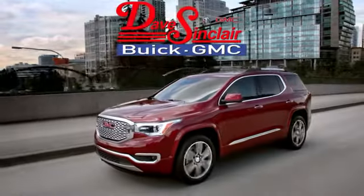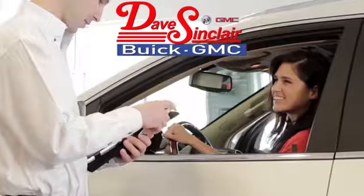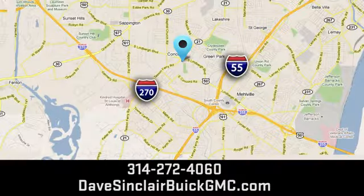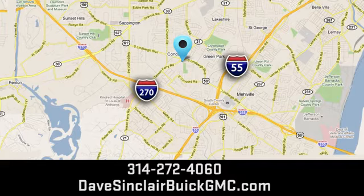And see it for yourself. At Dave Sinclair Buick GMC, our customer service speaks for itself. Visit today. We're conveniently located at 5655 South Lindbergh Boulevard in St. Louis.